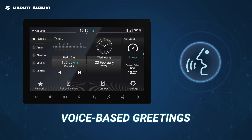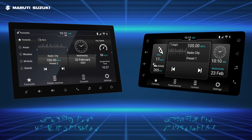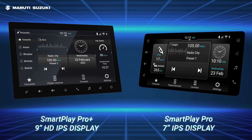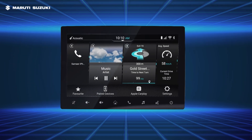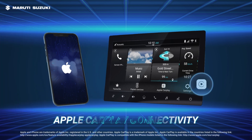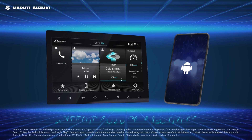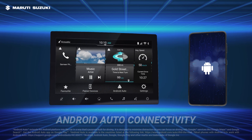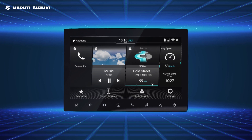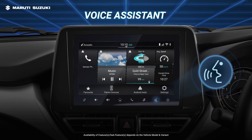The voice assistant then gets ready to take your commands. To enhance your viewing experience, they come with a vibrant widescreen touch display. The SmartPlay Pro and ProPlus let you connect your smartphone to the system through Apple CarPlay and Android Auto, letting you access your smartphone on the go. They also come with a voice assistant whom you can give voice commands, ensuring hands-free operation.